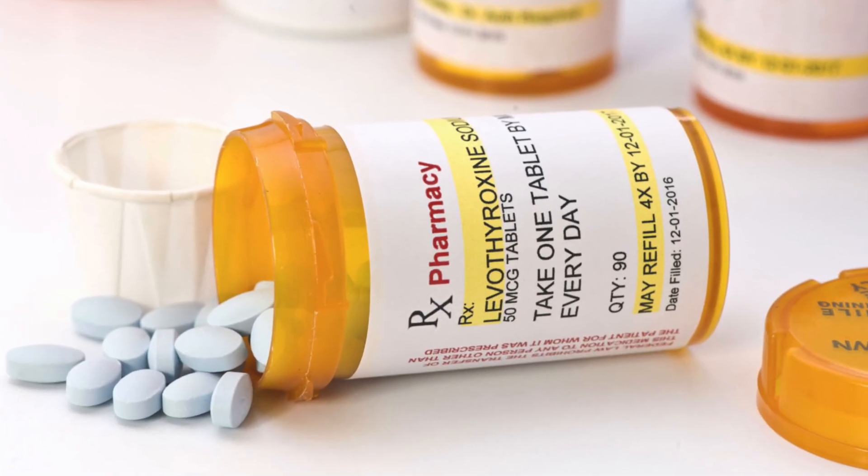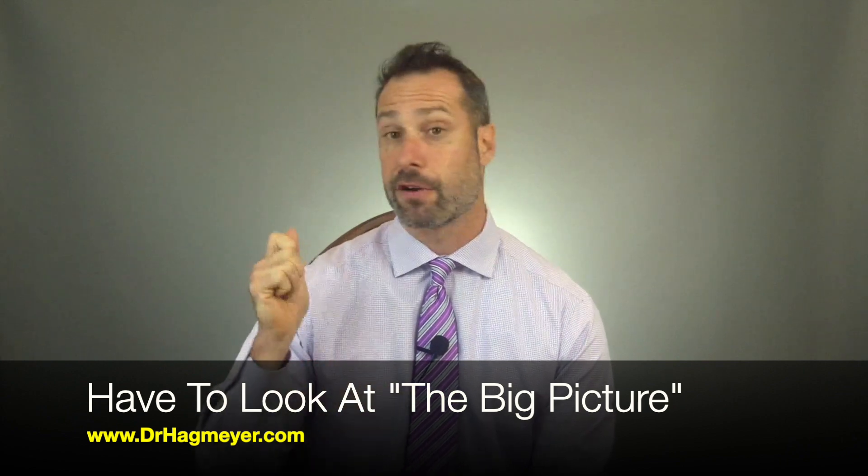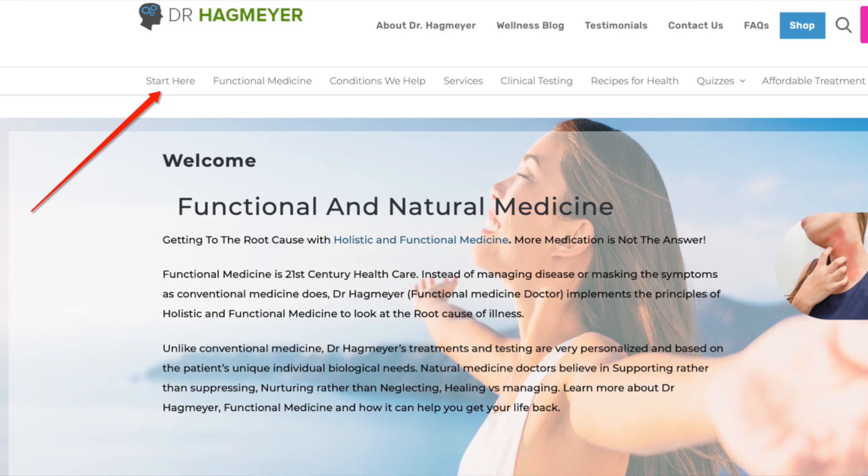Thyroid disease is very complex. It's not simply about adding more T4 or T3 to the body because your levels are low — it's about understanding why those levels are low in the first place. This is where insulin resistance and leptin resistance all play a part. With patients, I like to talk about the big picture: each of us has a unique big picture, and figuring out what that looks like is the first step in correcting weight gain, leptin resistance, insulin resistance, and thyroid disease. Visit my website and look for the 'Start Here' tab — I have a team of professionals that can help you get on the right track.